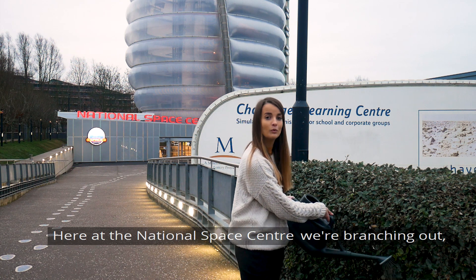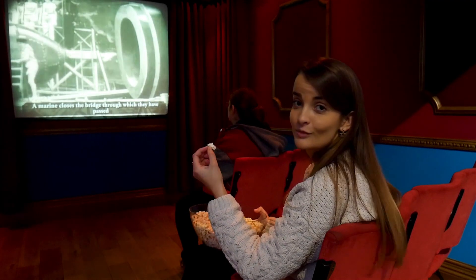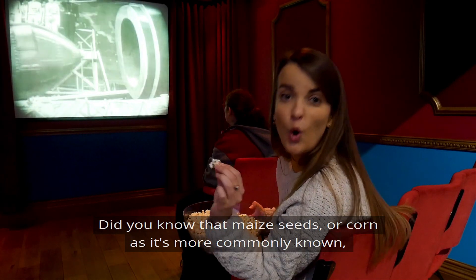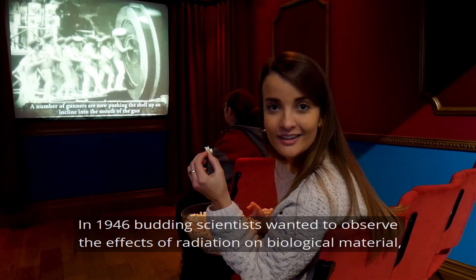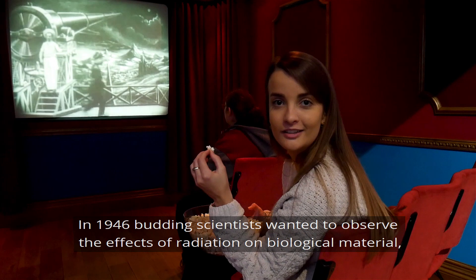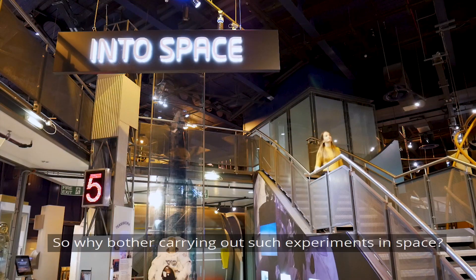Here at the National Space Center, we're branching out to plants. Did you know that maize seeds — or corn, as it's more commonly known — was the first biological material in space in 1946? Budding scientists wanted to observe the effects of radiation on biological material, and that's 15 years before man first ventured up there.